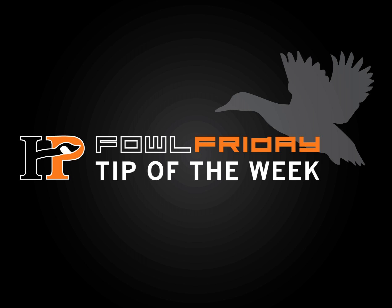Welcome to this week's Fowl Friday Tip of the Week, brought to you by HP Outdoors. Here's your hosts, Josh Palm and Dan Hrushka. It's Josh and Dan, bringing you another Fowl Friday Quick Tip of the Week.